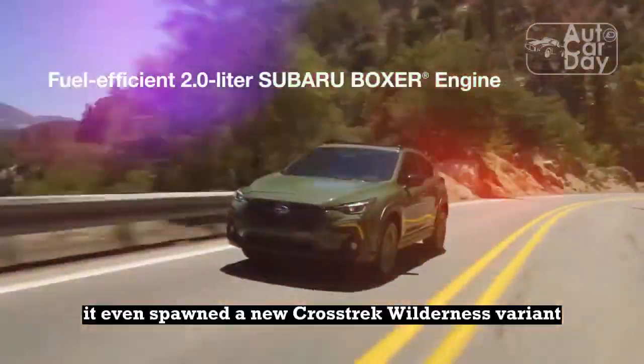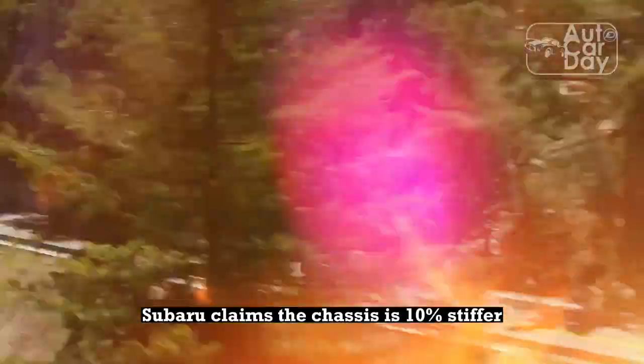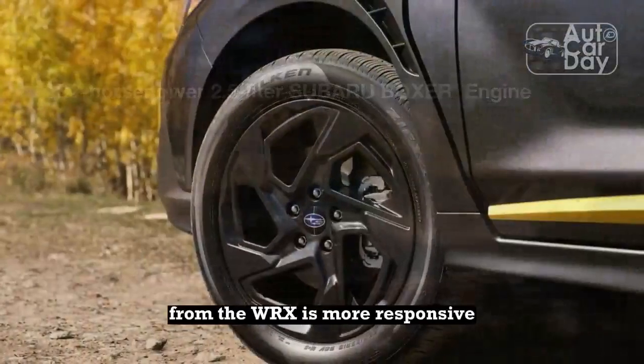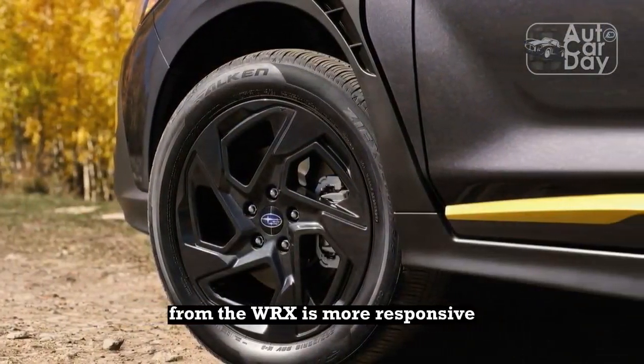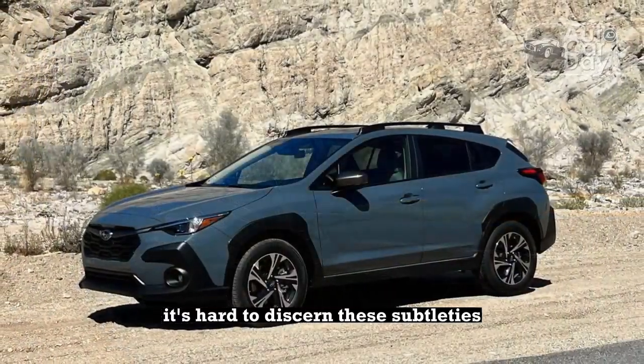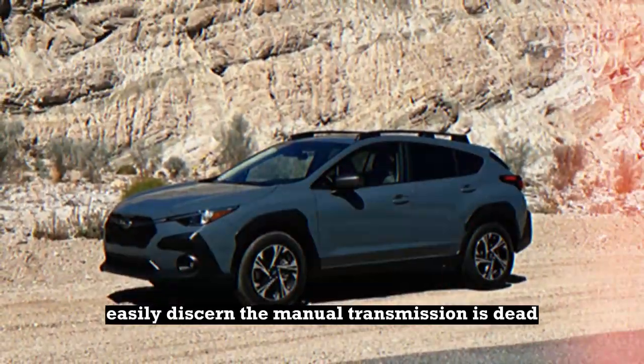It even spawned a new Crosstrek Wilderness variant. Subaru claims the chassis is 10% stiffer, the dual-pinion electric power steering rack from the WRX is more responsive, and the CVT is smoother and quieter. It's hard to discern these subtleties, but we can easily discern the manual transmission is dead.